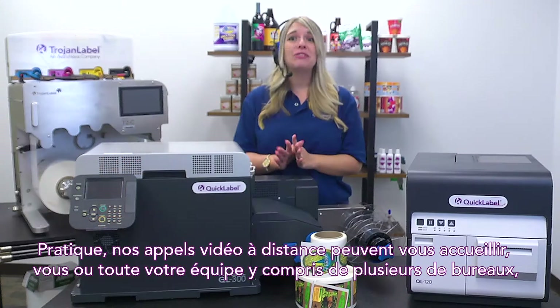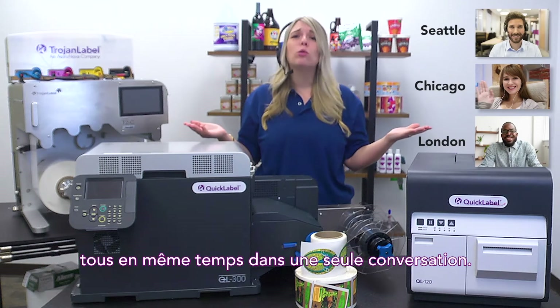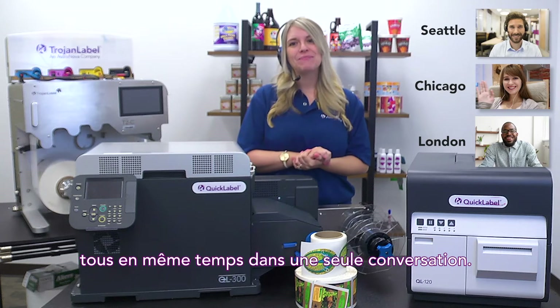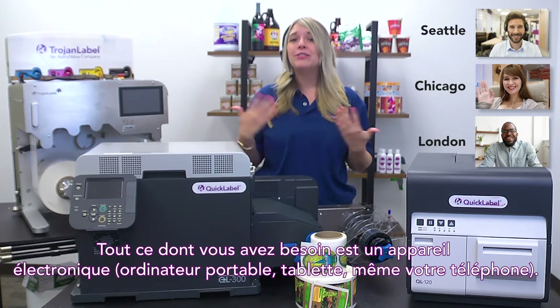Our convenient remote video calls can accommodate you or your whole team, including multiple office locations, all at the same time in one conversation. All you need is an electronic device — a laptop, tablet, or even your phone.